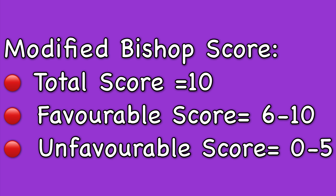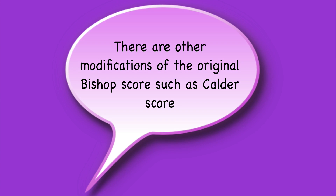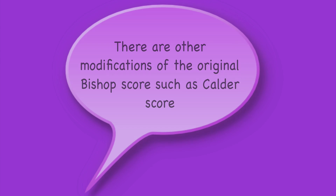Initial studies were limited to parous women, but the Bishop score was later found to be useful for nulliparous women too. There are other modifications of the original Bishop score, such as the Calder score shown in the RCOG guidelines, and some others who add or subtract one point for obstetric conditions like preeclampsia, previous vaginal delivery, post-datism, etc. But I am not going to elaborate on this.